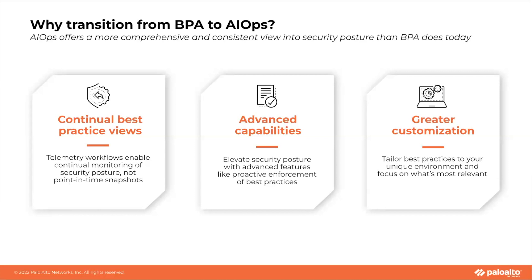Why are we transitioning the BPA to AIOps for next-generation firewall? AIOps for NGFW offers several key advantages over the standalone BPA tool. AIOps telemetry-powered dashboards offer a continual view of best practices instead of relying on periodic manual generation of BPA reports using TSFs. Advanced capabilities such as proactive BPA provide the ability to proactively enforce best practices and prevent security misconfigurations before they're applied. And you can also customize best practice recommendations so you can focus on what's relevant to your unique environment and use cases.